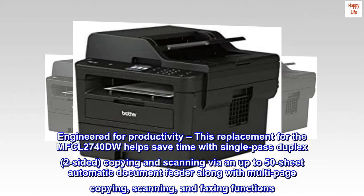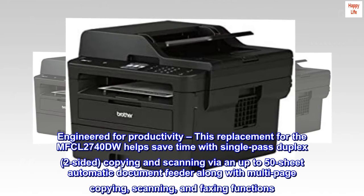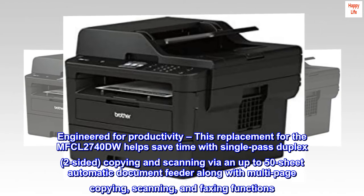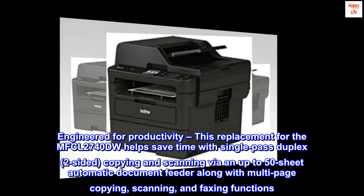Engineered for productivity, this replacement for the MFC-L2740-DW helps save time with single-pass duplex two-sided copying and scanning via an up-to-50-sheet automatic document feeder, along with multi-page copying, scanning, and faxing functions.